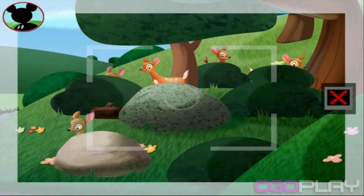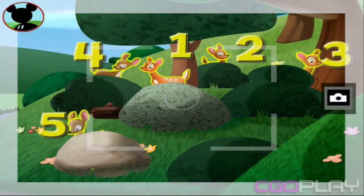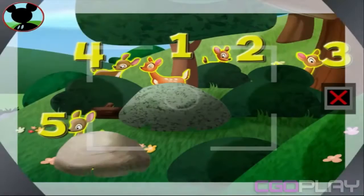Those are deer! Is this a group of five? Touch the animals to count them. One, two, three, four, five. Great! Now tap the camera to take a picture. Say cheese!